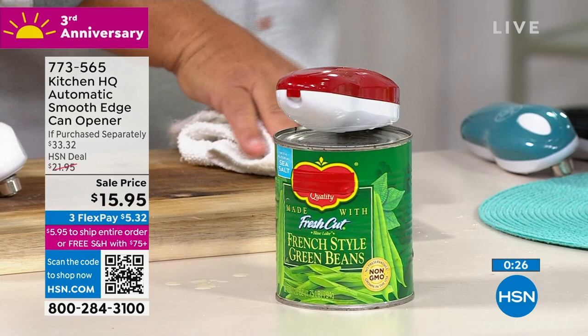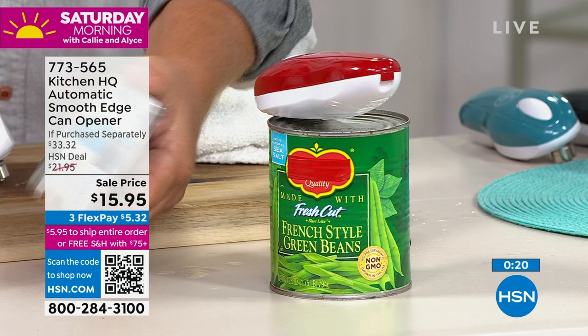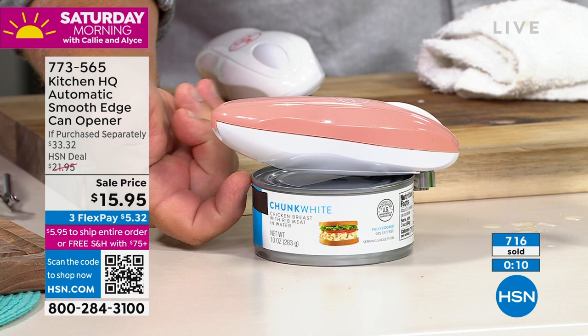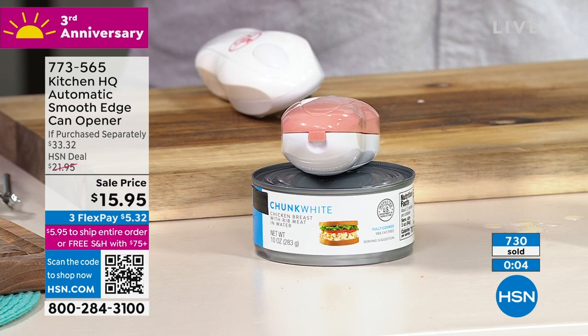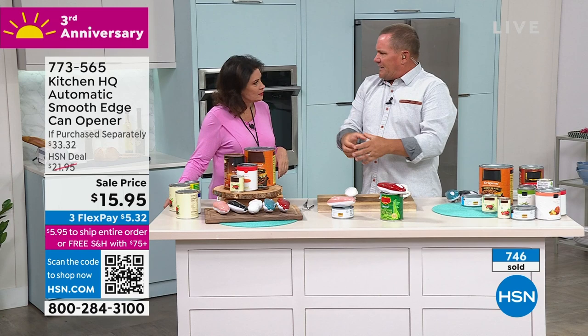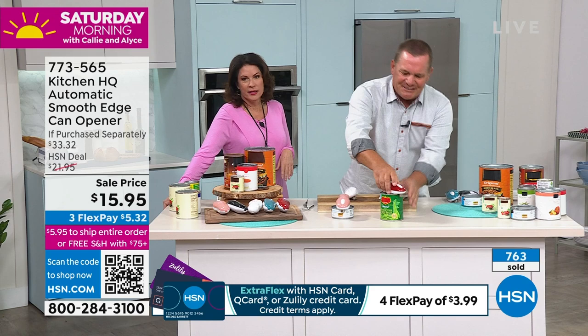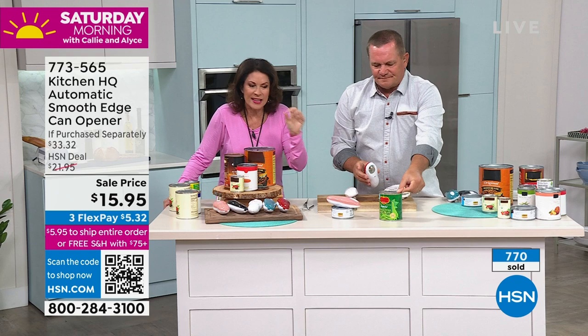So it doesn't matter what kind of can you're opening — you just place it over the top or bottom because both ends are sealed, and press the button. It grabs it and opens it from the outside, releasing the seal from the outside of the can. You end up with no sharp edges, nothing that's going to cut your trash liner open. You know how it is — you throw those can lids in your trash bag, take your trash out, and next thing you know you're sweeping up coffee grounds on the kitchen floor because it's cutting the bag.